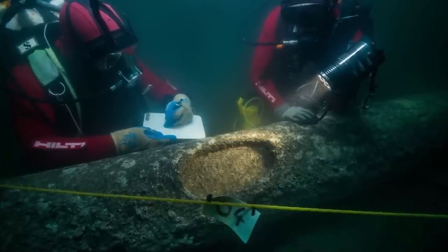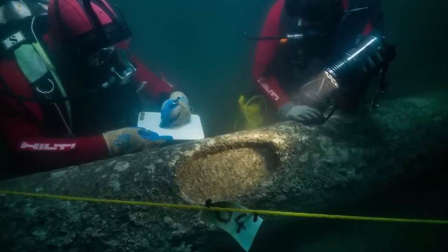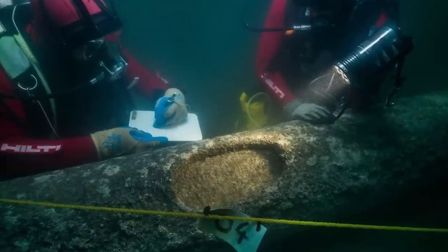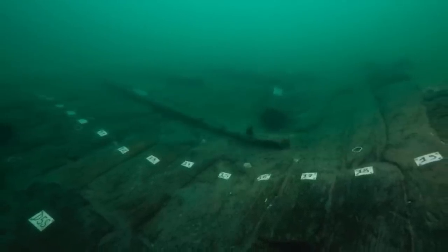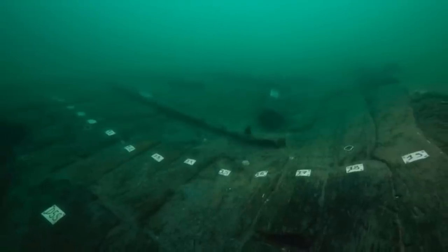By the end of the 2nd century BCE, most of Thonis-Heracleion had sunk beneath the sea. Alexandria, another city founded by Alexander the Great, took over as Egypt's premier port, and Thonis-Heracleion gradually faded from collective memory. It wasn't until the beginning of the 21st century that the submerged city was rediscovered and brought back into the limelight.